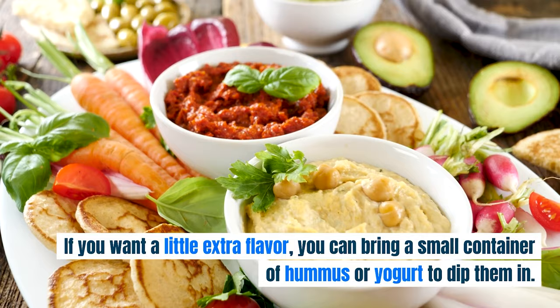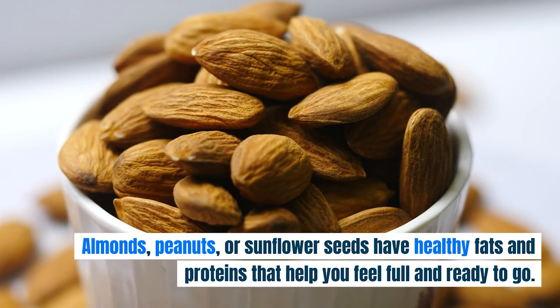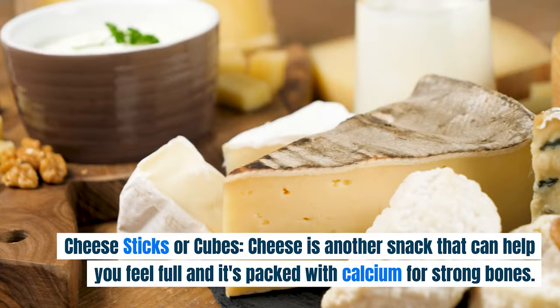Nuts and Seeds. A small bag of nuts or seeds is a great little snack. Almonds, peanuts, or sunflower seeds have healthy fats and proteins that help you feel full and ready to go. Just make sure you don't have too many, as they're also high in calories.